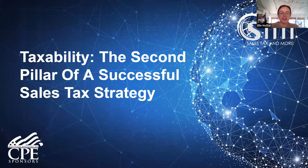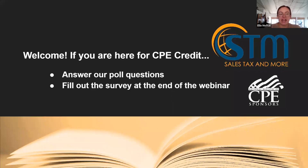Hi everyone. Thank you so much for coming to our second webinar in our new series. We have broken down seven pillars of a successful sales tax strategy, and today we are going to talk about taxability. So today is a 90-minute webinar, and if you are here for CPE credit, we will need you to answer our poll questions as they pop up on your screen — you're looking for four of those. You will also need to fill out the survey at the end of the webinar.